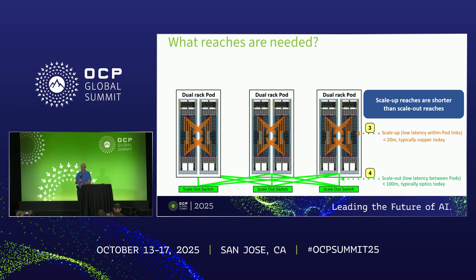I wanted to talk about the kinds of reaches that are required in one of these AI systems. Typically today these are a single rack connected with a lot of accelerators, and if you want to expand it, you move out to multiple racks. That represents a scale-up domain. Typically scale-up is on the order of 20 meters - that's the requirement we got. Today they're copper for the short reach inside the rack but need to transition to optics. For the scale-out network, those are typically on the order of 100 meters, and that's optics today.